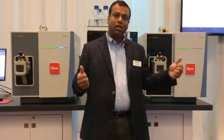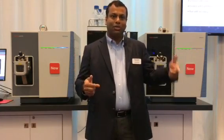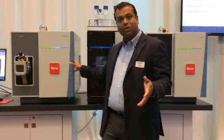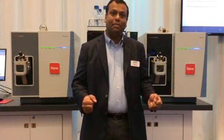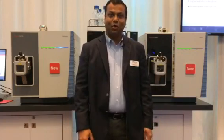Last but not least, our URL thermofisher.com/altus-qantas has a list of resources including 3D animation videos, a 2D infographic video of the instruments performing, nine application notes available for download, and ways to reach out to us at any point.